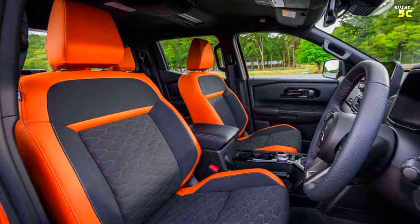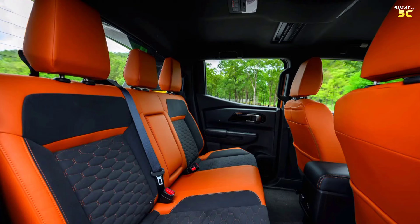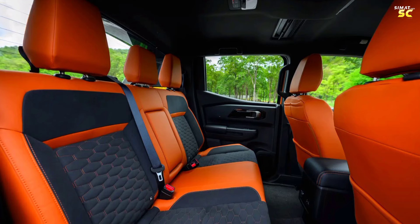The electric seats are controlled in several different directions, in addition to well-sized second-row seats with a center backrest and cup holders.